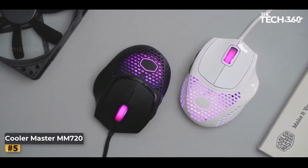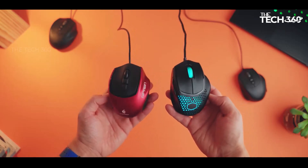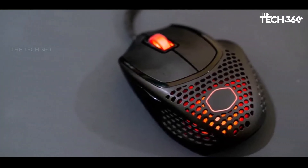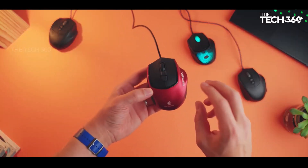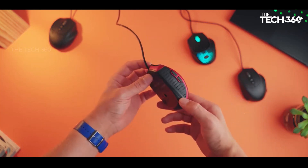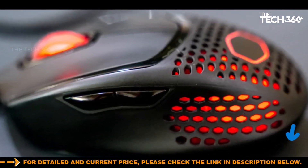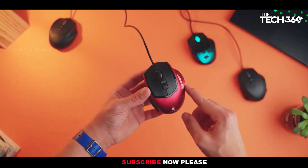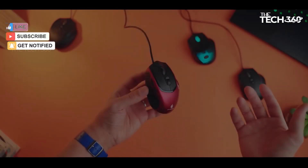Number 5. Cooler Master MM720. The Cooler Master MM720 stands out not just for its unique design, reminiscent of some of Cooler Master's earlier models, but also for its exceptional performance. The mouse's lightweight construction, achieved through a honeycomb structure, not only contributes to its distinctive appearance but also enhances its agility. In terms of sensitivity, the MM720 excels with an impressive range of up to 16,000 DPI, catering to the demands of various gaming scenarios. During extensive testing, the optical switches demonstrated remarkable efficiency, requiring only a gentle touch to provide rapid and precise responses.